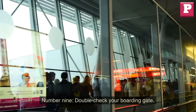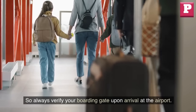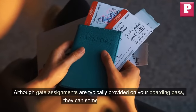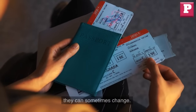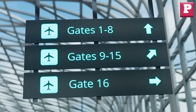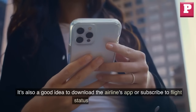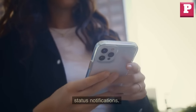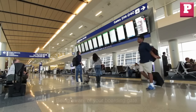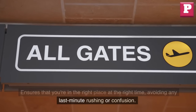Number 9: Double-check your boarding gate. Gate changes can happen, so always verify your boarding gate upon arrival at the airport. Although gate assignments are typically provided on your boarding pass, they can sometimes change due to operational reasons or last-minute adjustments. Check the information screens or listen to announcements for any updates regarding your flight's gate. It's also a good idea to download the airline's app or subscribe to flight status notifications to receive real-time updates. Being aware of your boarding gate ensures that you're in the right place at the right time, avoiding any last-minute rushing or confusion.